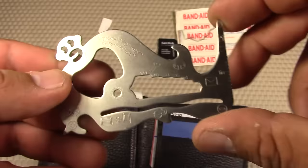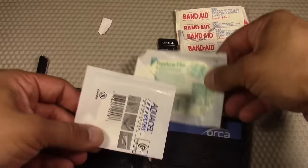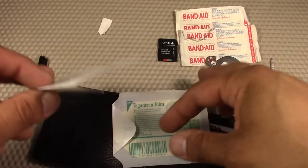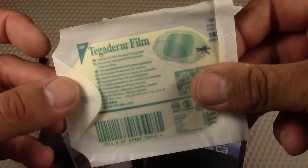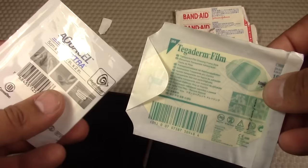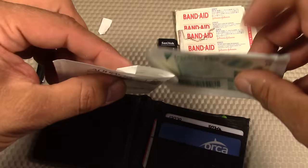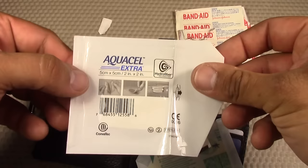Stored in the back sleeve of the wallet, I have some additional larger bandages. The first is the AquaCell Extra, which is two inches by two inches (five by five centimeters). It's a modern wound dressing that turns into a gel when it comes into contact with the wound. In addition, I have the Tegaderm film, which goes over the wound dressing to protect it from water. I use these on larger scrapes and wounds — for example, when my kid is out and about and falls and scrapes himself. The best thing about these dressings is that they store very thin and don't add much bulk to your wallet.